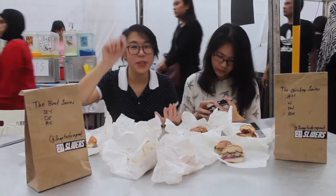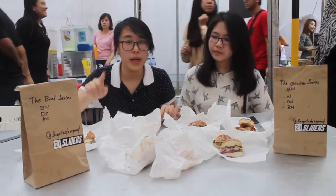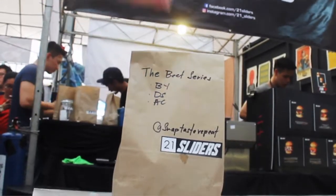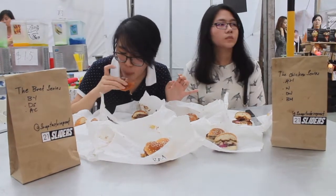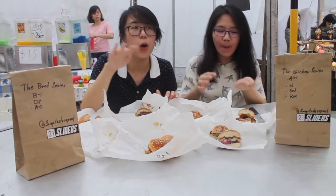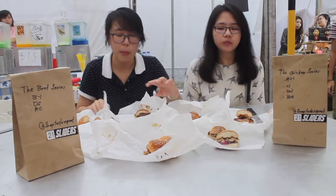Today we're at 21 Sliders store at Ramadan Bazaar. There are seven flavors you can choose from — four types of chicken and three types of beef. Our first one is the Backyard Bacon, which is a beef slider. It's more like a normal cheeseburger, quite thick, and the cheese melts into the beef — quite nice.